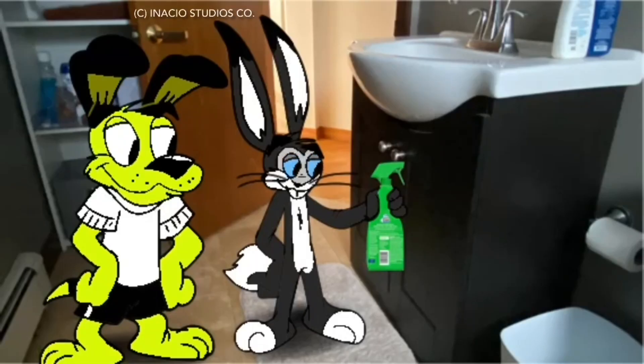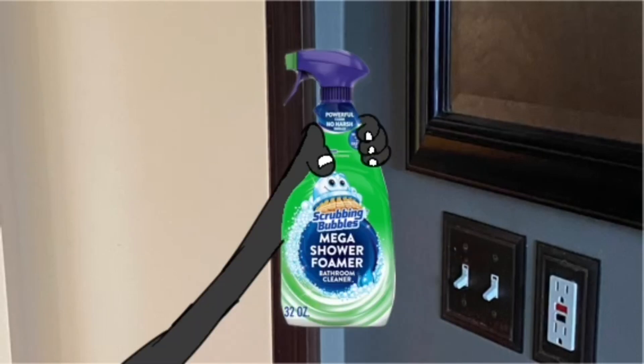They took the words out of my mouth. Scrubbing Bubbles Mega Shower Foamer, the fresh way to keep a toilet clean flush after flush. SC Johnson, a family company.